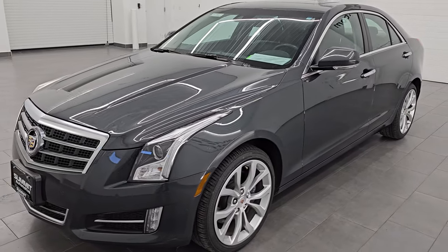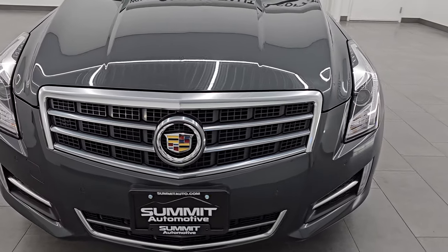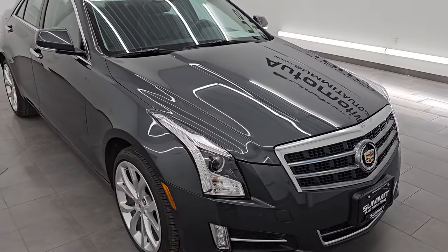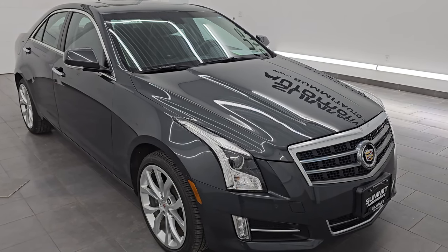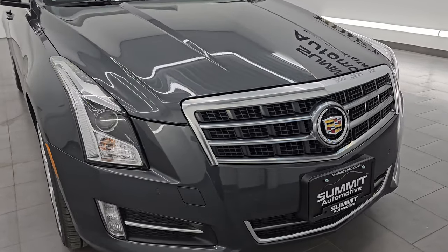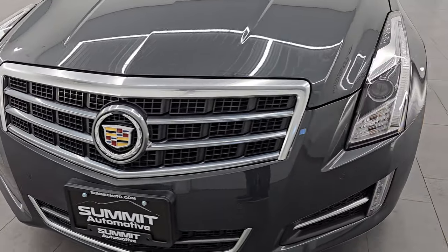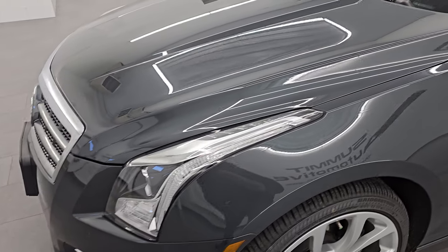This 2014 Cadillac ATS4 comes with the 2.0 liter four cylinder turbocharged engine. Puts out 272 horsepower and it's paired up with a six speed automatic transmission. This car has been fully safety inspected by our service shop, has a fresh oil and filter change, all the fluids have been checked and topped off, and it is 100% ready to go. This is a two owner clean title history, clean CarFax from right here in Fond du Lac, Wisconsin.